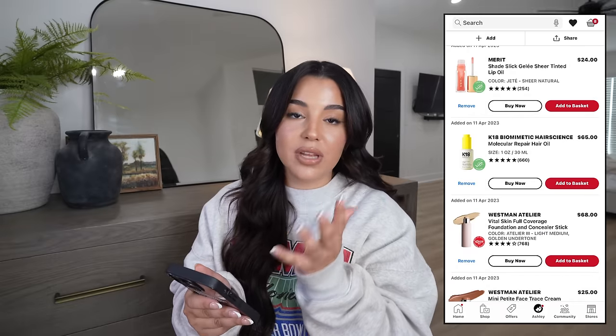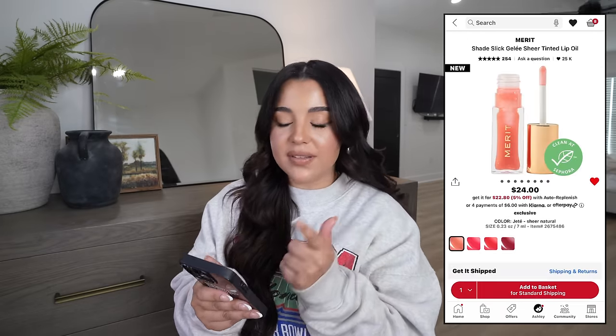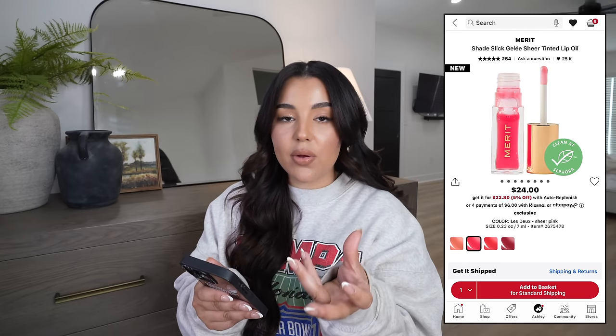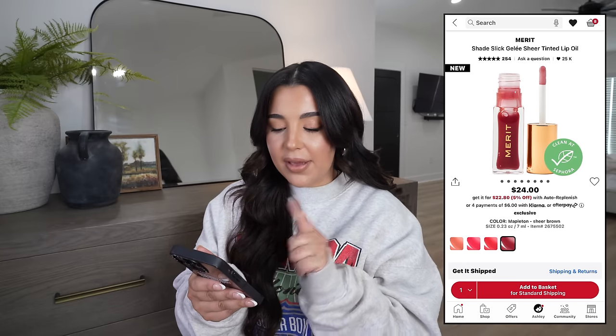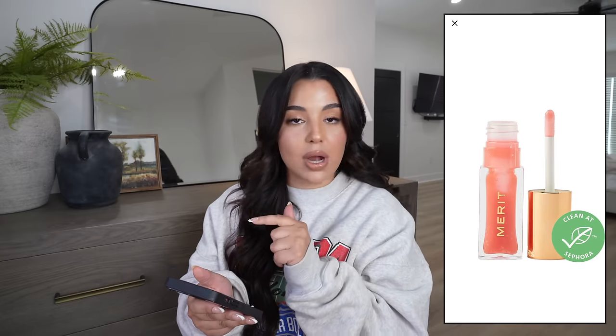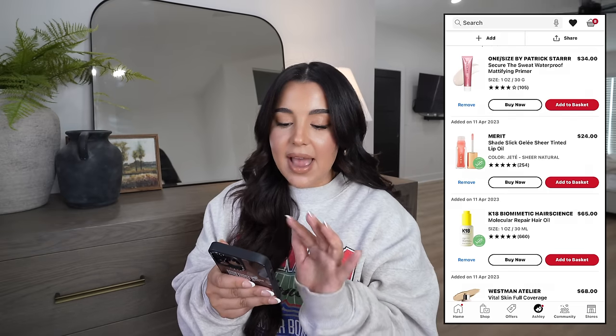I'm looking to replace my Dior lip oil since it's always out of stock when I try to restock. I'm looking at the Merit Jelly sheer tinted lip oil, offered in four shades. I'm leaning toward Jetty — a sheer natural color I feel I'd get the most use out of day to day.